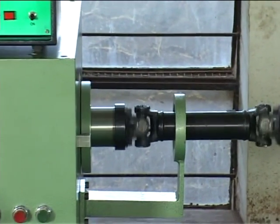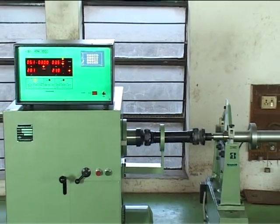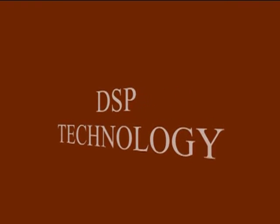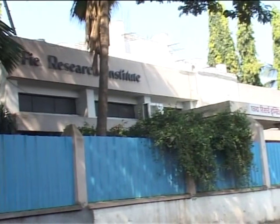To test the balance of rotating machine parts, FIE provides horizontal and vertical balancing machines with computerized models based on advanced DSP technology. These machines can be tooled up for production balancing.